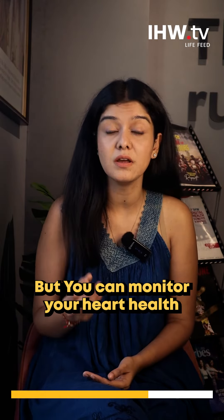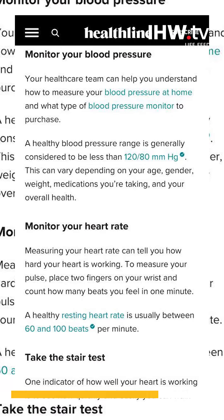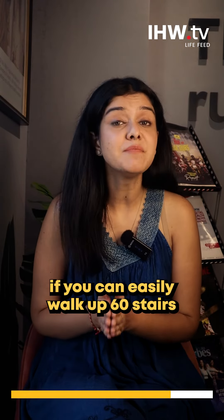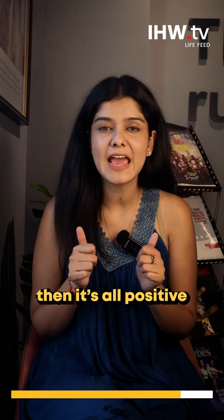But there are three ways in particular by which you can monitor your heart health. First, monitor your heart rate — if it's between 60 to 100 beats per minute, then it's all good. Second, take the stair test: if you can climb approximately 60 stairs in 90 seconds, then that's a positive sign.